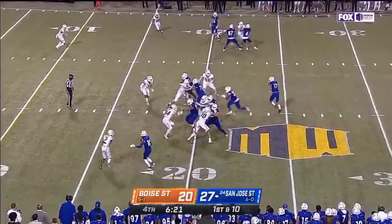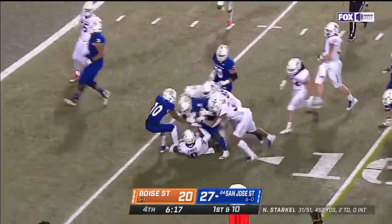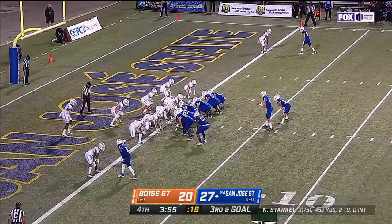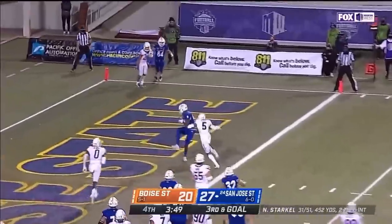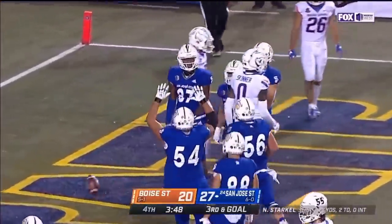Jalen Walker was right on the spot. Nevins pops free down to the five. Third and goal, Starkle to his tight end — D6 touchdown, D6 touchdown.